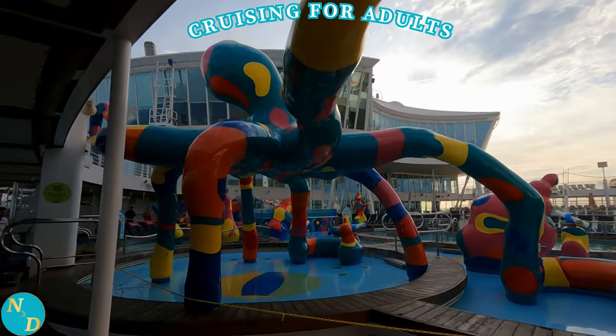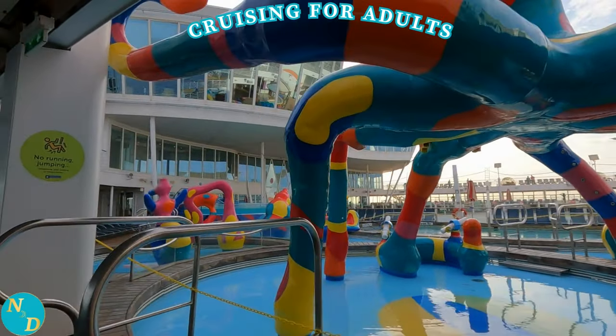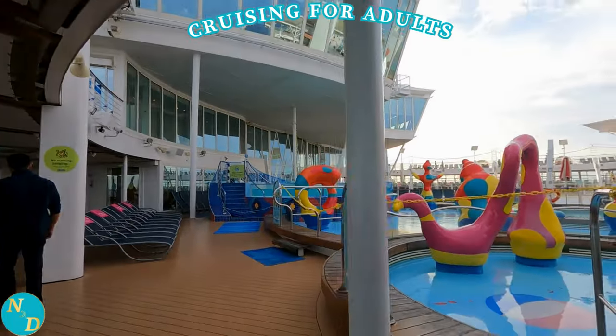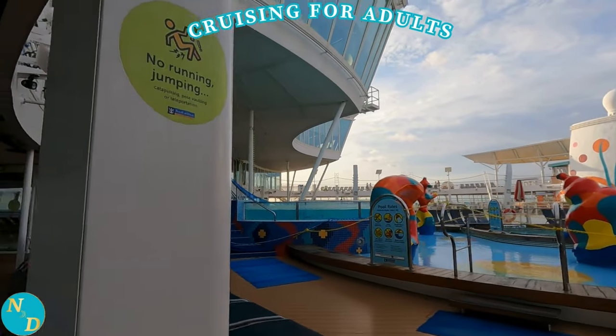You want to maximize your enjoyment from your upcoming cruise, right? We hope we can help you through this video do just that. These 10 tips to maximize your enjoyment on your cruise are generally in sequential order, more or less. So let's get started at the beginning.